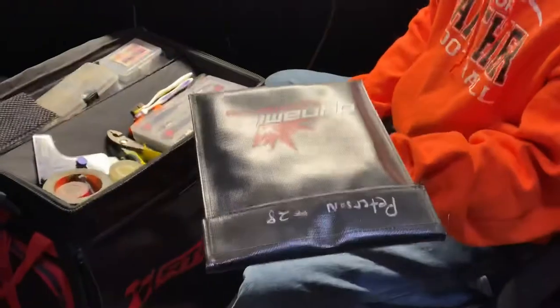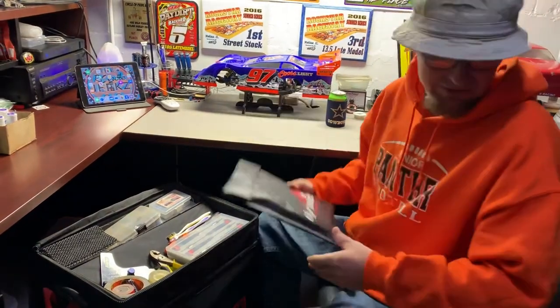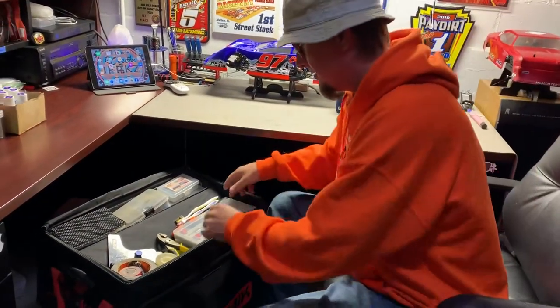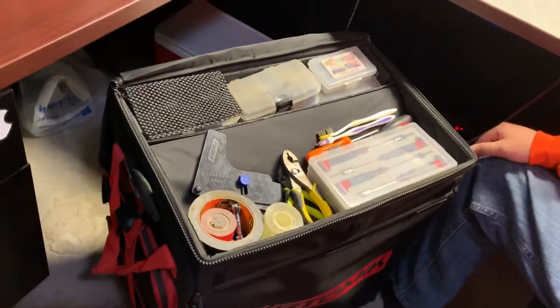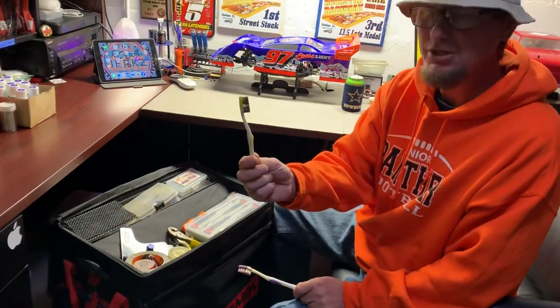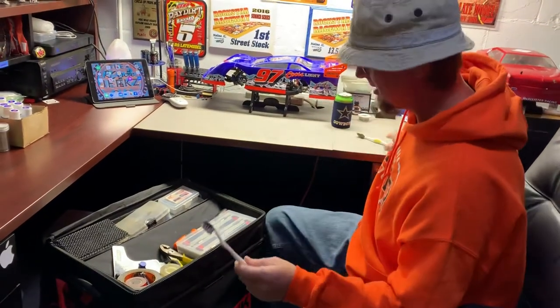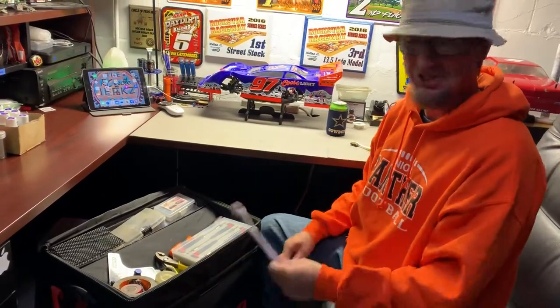Right off the bat I've got all my batteries always stored in a nice battery bag. I do suggest that - I think they're like 20 to 25 bucks - but it could save the day for you if you ever have an issue. I've got one toothbrush to clean your shocks, get in there and clean all that dirt out. I've got a second toothbrush designated just for tire prep. My tire prep bottle is purple, so I have a purple toothbrush so I know which one is which.